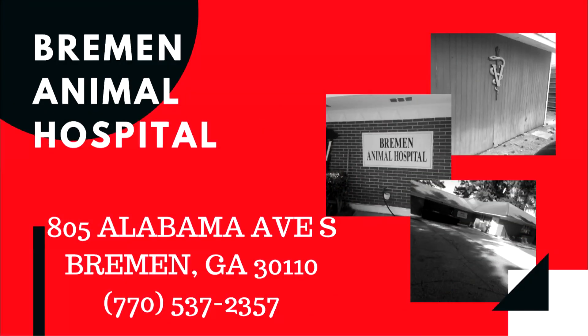For more information about this condition, please visit Bremen Animal Hospital, located at 805 Alabama Avenue South in Bremen, Georgia. Our phone number is 770-537-2357.